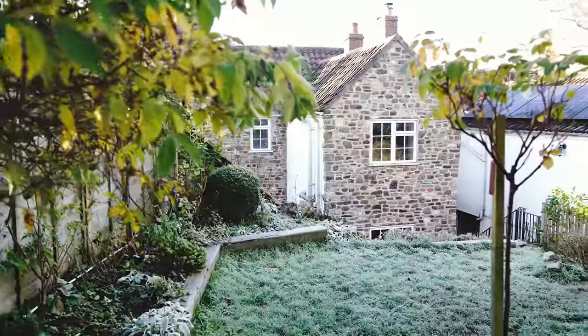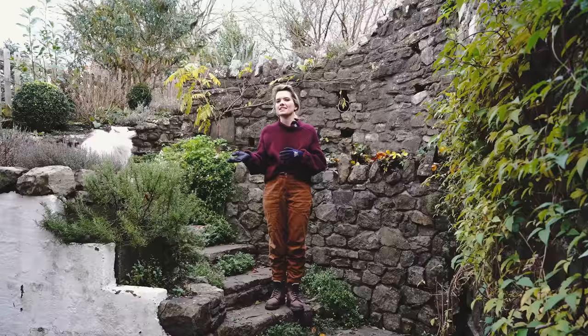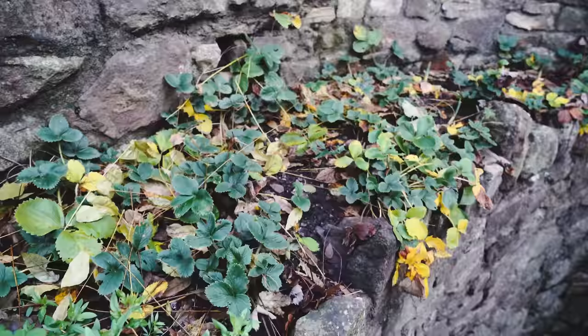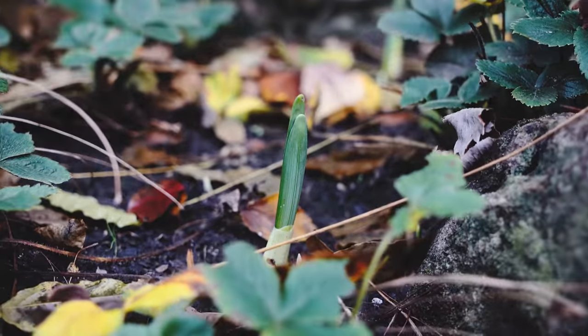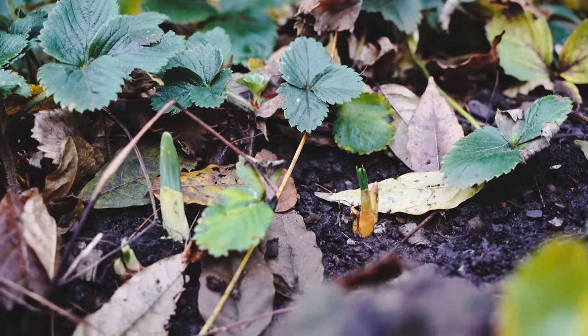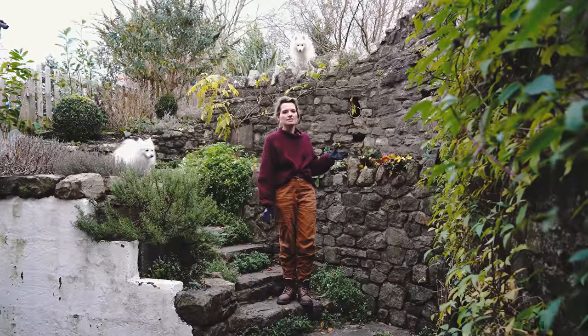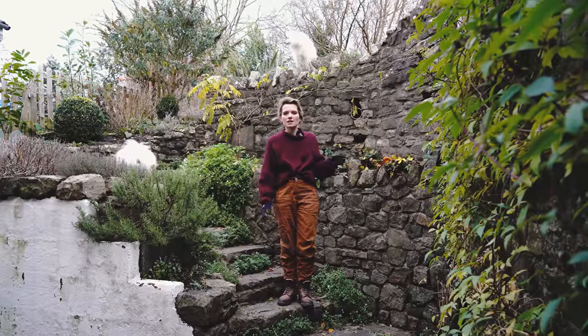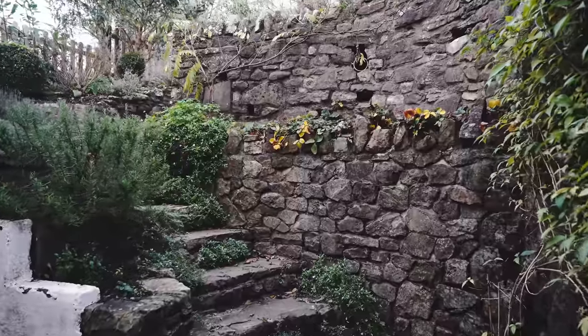We're still in quite an autumnal state. We haven't lost all of the leaves yet, but we can do a bit of tidying up where the leaves have fallen on the lawn. I wanted to start here because our bulbs are coming up already — these are daffodil bulbs appearing through the soil. I planted these a month or two ago, and it's very reassuring because it means we've got lots to look forward to as we go into late winter and early spring.